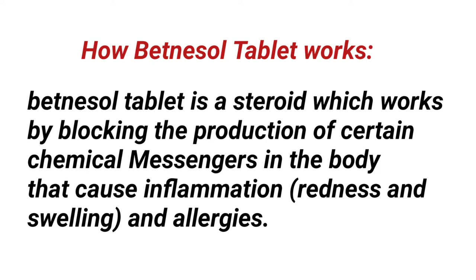How Betnassol tablet works: Betnassol tablet is a steroid which works by blocking the production of certain chemical messengers in the body that cause inflammation — that is redness, swelling — and allergies.